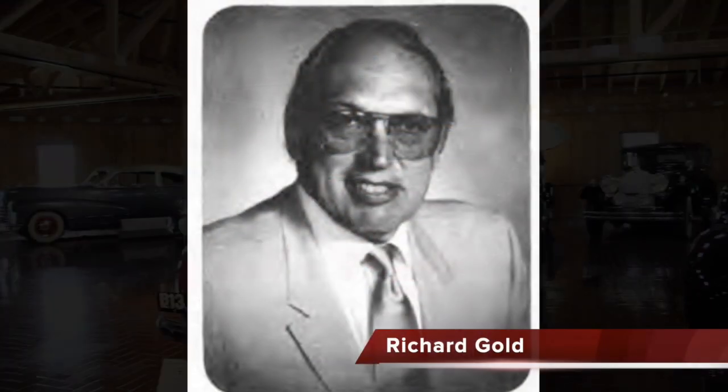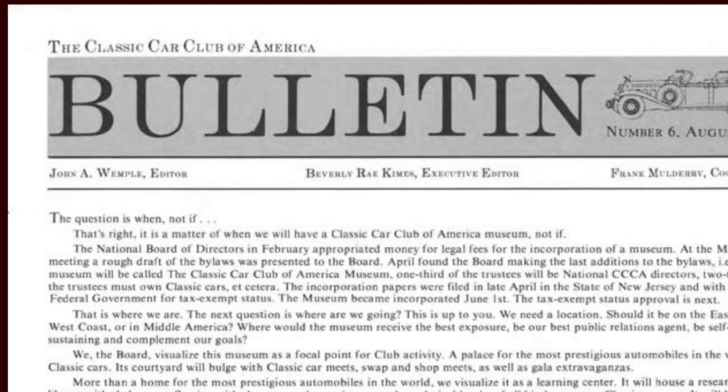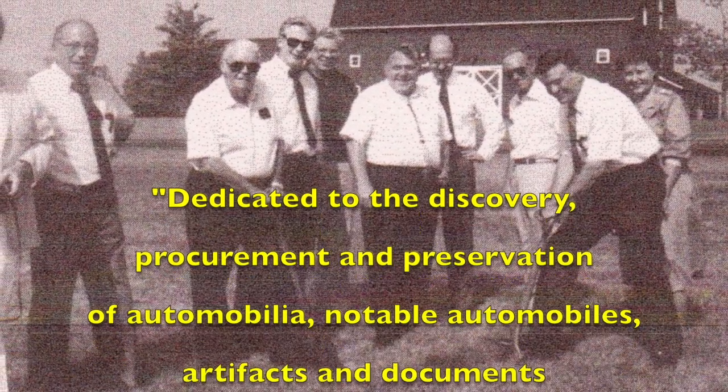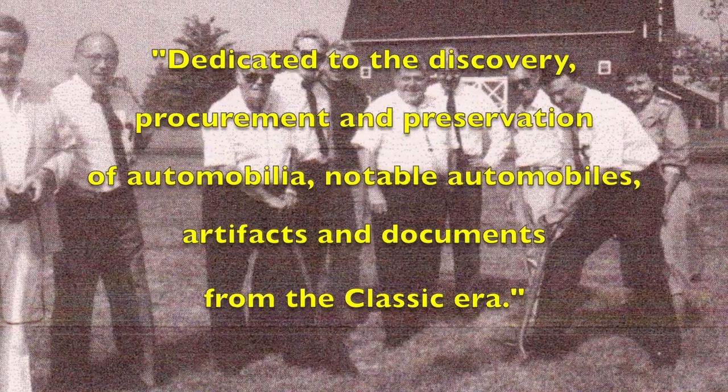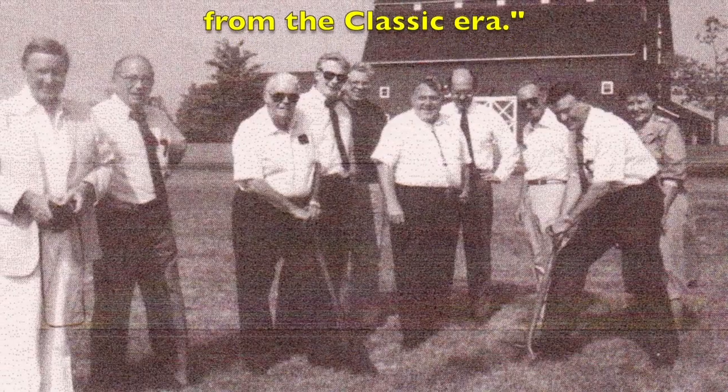Our museum was the idea of Classic Car Club president Richard Gold. When it was announced in August of 1982, its mission was simply stated as: dedicated to the discovery, procurement, and preservation of automobilia, notable automobiles, artifacts, and documents from the Classic Era.